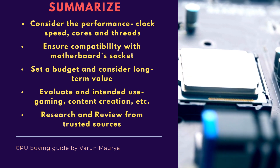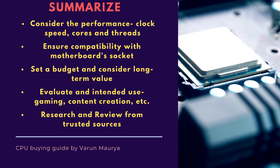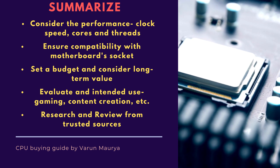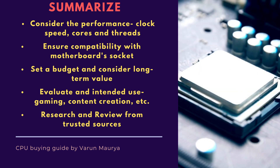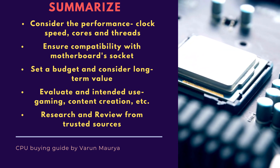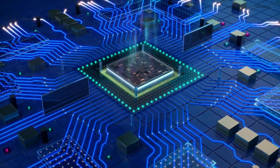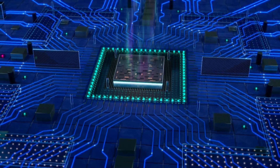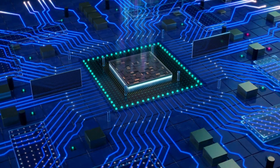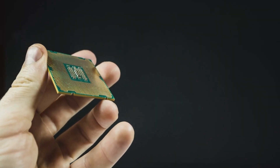Let's go through our CPU buying guide checklist. Consider performance — that is clock speed, cores, and threads. Ensure compatibility with your motherboard socket. Set a budget and consider long-term value. Evaluate intended use, that is gaming, content creation, etc. Research and read reviews from trusted sources. Remember, choosing the right CPU is crucial for maximizing your computer's potential and ensuring smooth performance in your tasks. So take your time, do your research, and make an informed decision based on your specific requirements.